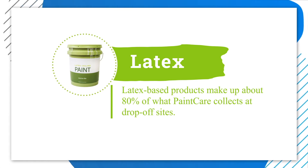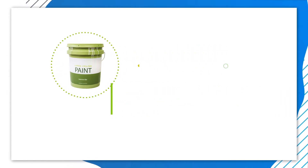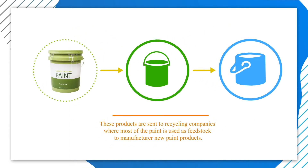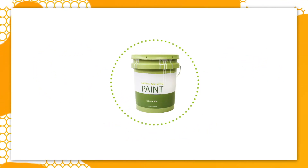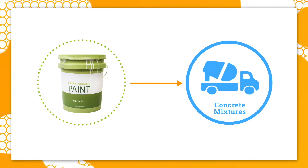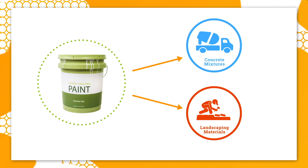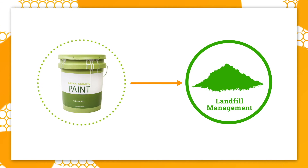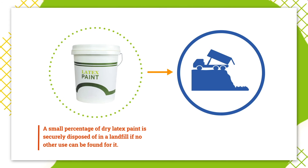Latex-based products make up about 80% of what paint care collects at drop-off sites. All of these products are sent to recycling companies, where most of the paint is used as feedstock to manufacture new paint products. Some latex paint is used for other applications. For example, some latex paint may be used in concrete mixtures, while dried latex paint may be made into landscaping materials as alternatives to stones or chips. Latex paint can also be used as a component of daily cover for landfill management. A small percentage of dry latex paint is securely disposed of in a landfill if no other use can be found for it.